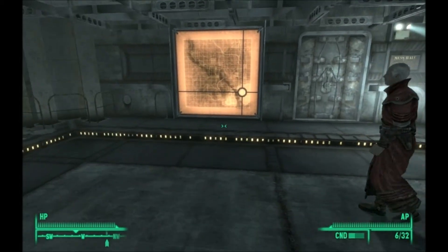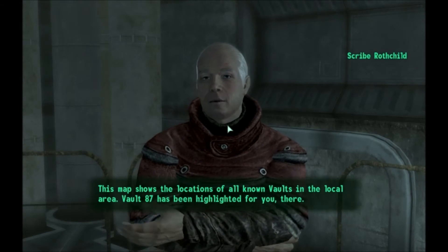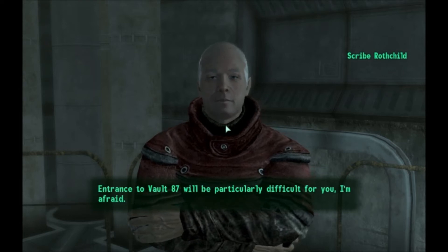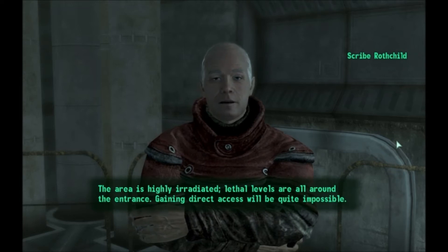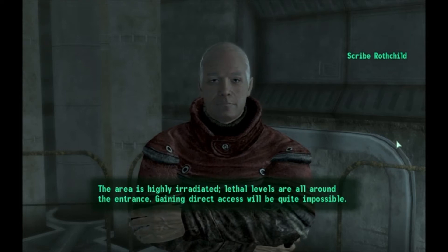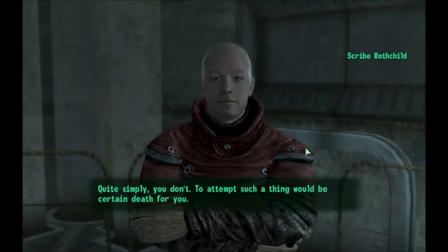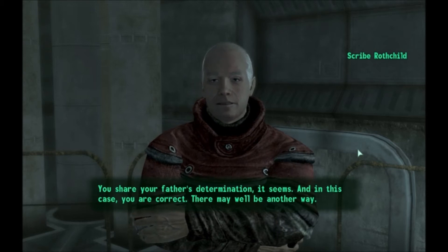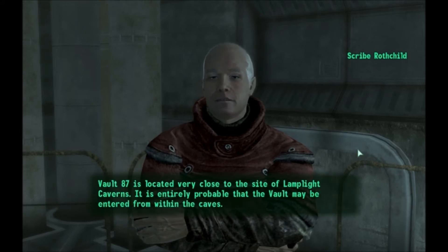Hello — a map, a ladder, a map. This map shows the locations of all known vaults in the local area. Vault 87 has been highlighted for you. Entrance to Vault 87 will be particularly difficult for you, I'm afraid. What's different about it? The area is highly irradiated — lethal levels are all around the entrance. Gaining direct access will be quite impossible. Vault 87 is located very close to the site of Lamplight Caverns. It is entirely probable that the vault may be entered from within the caves.